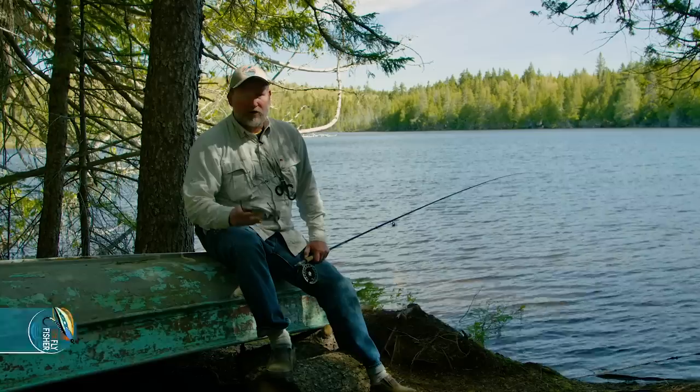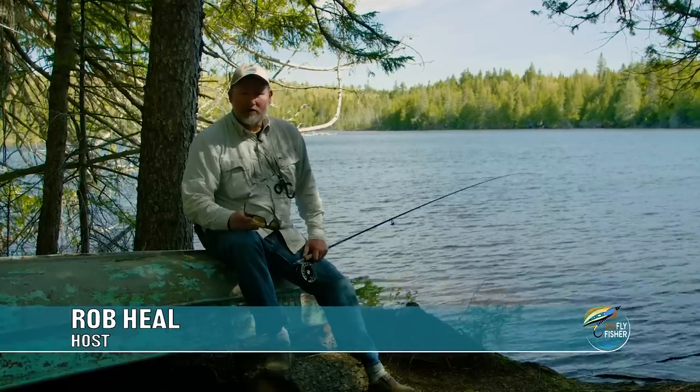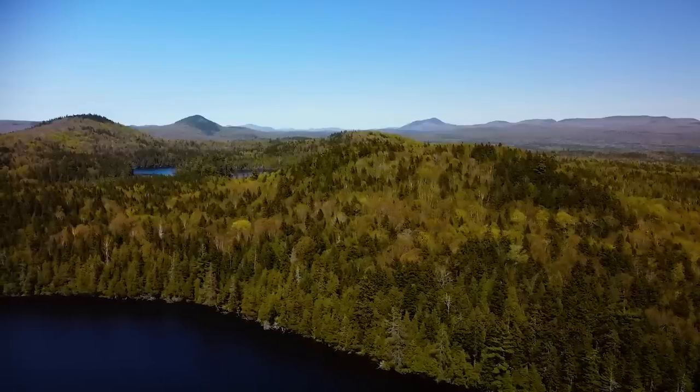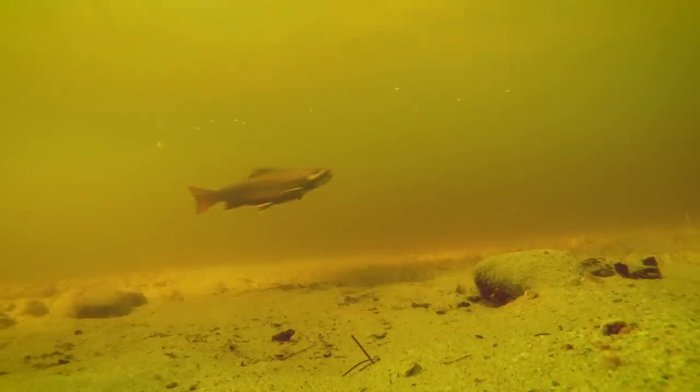This is day two of our still water fishing, and we made the decision yesterday to come back to the same lake. It was so productive yesterday that we thought, why leave fish to find fish? It just makes sense. If you know what's working, stick with it. Now let's get after it.